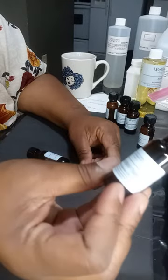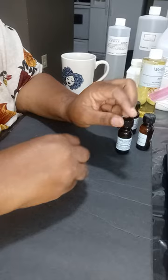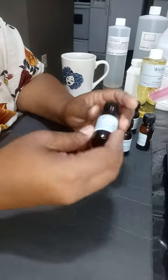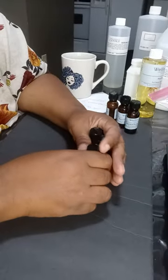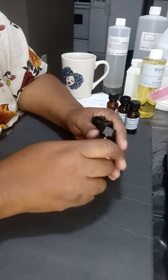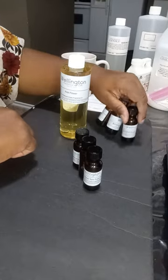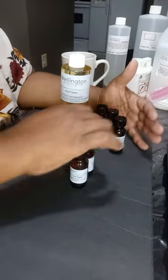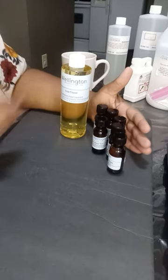I also got Shea Cashmere, which is a Bath and Body Works type, and Arabian Wood, which is a Tom Ford type. When I get designer dupes I try to get them from companies like Wellington because they make their own and I trust them — their scents are true and long-lasting. That's it for today's unpacking.